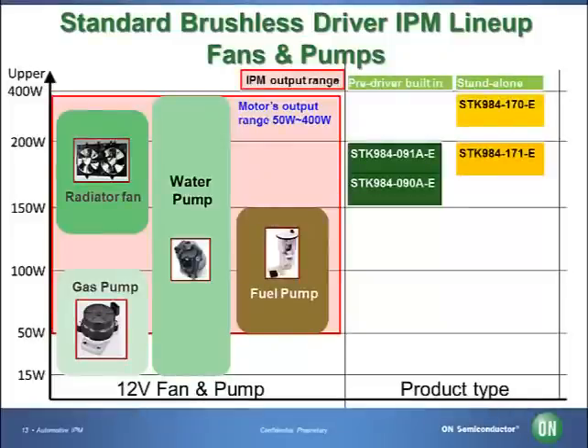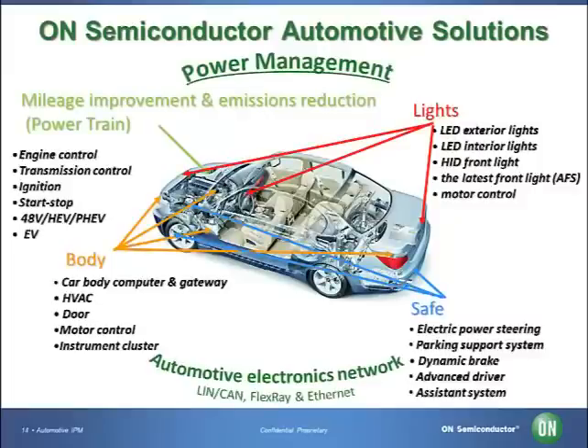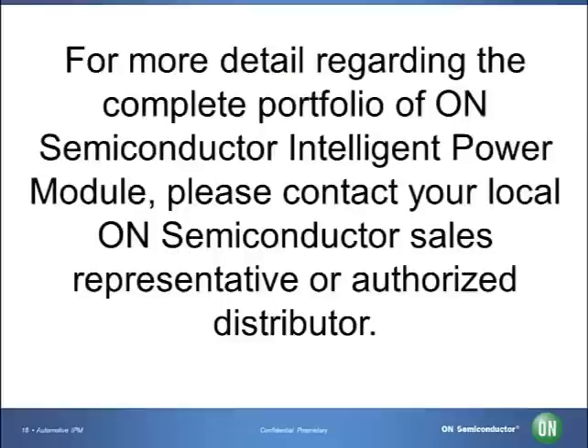Here is a lineup of ON Semiconductor stand-alone type intelligent power modules for fans and pumps. We offer pre-driver built-in and stand-alone types. As a top 10 global automotive supplier, ON Semiconductor enables energy-efficient solutions that reduce emissions, improve fuel economy, and enhance lighting, safety, connectivity, and infotainment power delivery systems. The company provides a broad range of power management, protection, processing, signal conditioning, and control products delivering solutions focused on powertrain, dynamic braking, lighting, climate control, door zone, collision warning, IVN, and infotainment applications. For more information, please contact your local ON Semiconductor sales representative or authorized distributor, or visit us at www.onsemi.com.